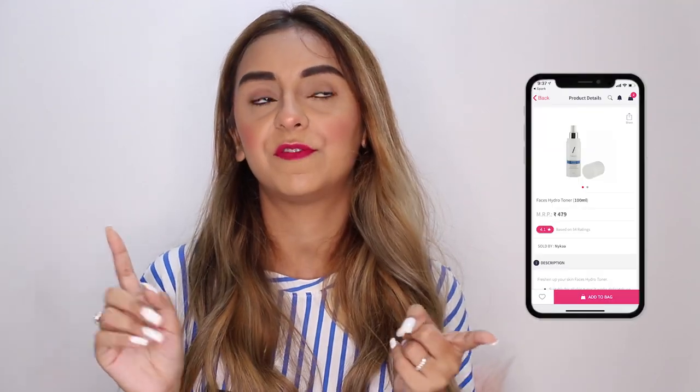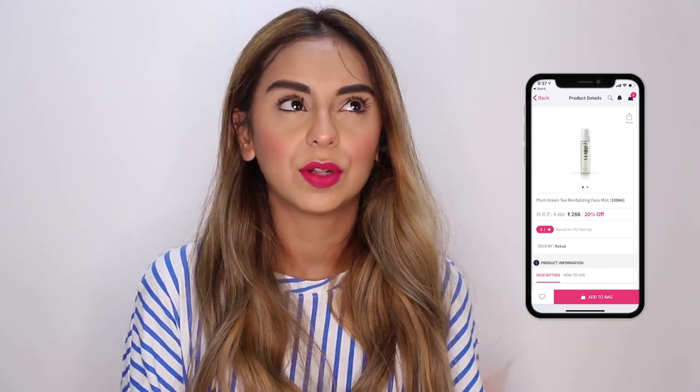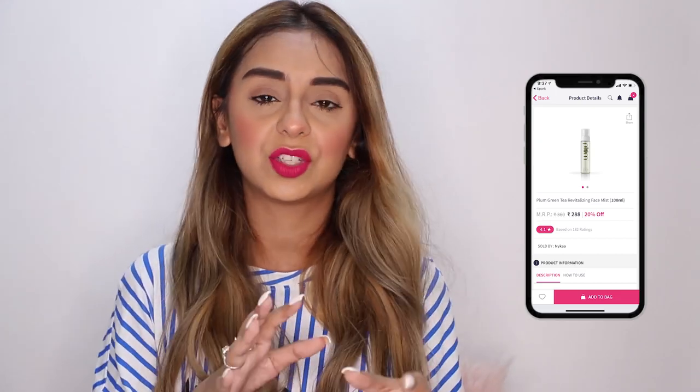Last but definitely not least — tip five. After cleansing, assuming you've been out in dust, pollution, and color, you want your skin to come back to its original state as soon as possible. I'd suggest using face mists or toners. Some that come to mind are the Faces hydro toner, the chia seed toner from The Face Shop, and the green tea mist from Plum. These are great options to help uplift your skin after Holi.